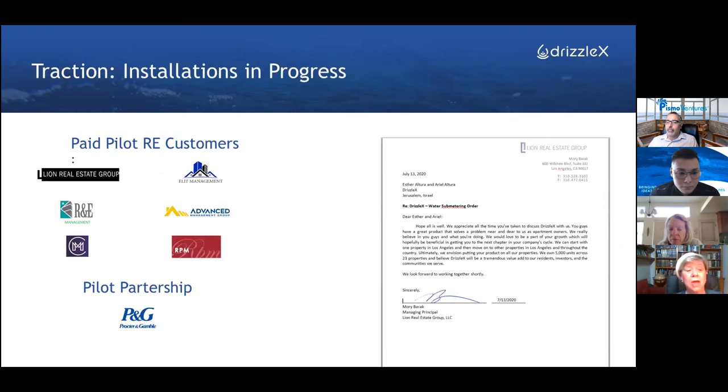We have traction, paid customers, and installations. Each one of those customers has many thousands of units behind them, and we are starting a partnership with Procter & Gamble. You realize that most of their product is water-based and they are very much into the environment. Thank you.